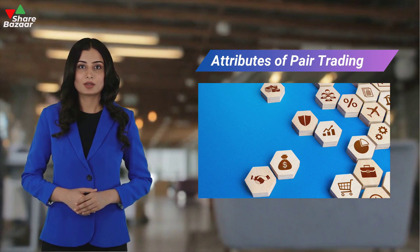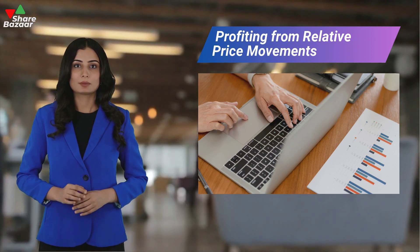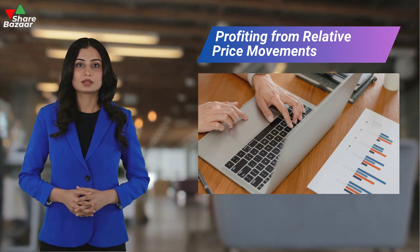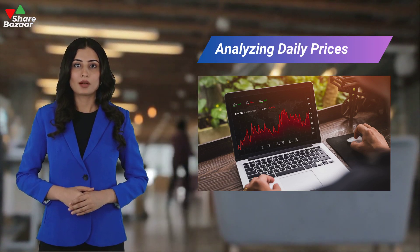Similar to clearing traffic congestion on a highway, in this example of pair trading the goal is to capitalize on the historical correlation between gold and silver prices. Observing that gold is typically more expensive than silver, traders can engage in pair trading with these assets. The table shows gold and silver prices over trading days, with the spread being a crucial factor for decision making.